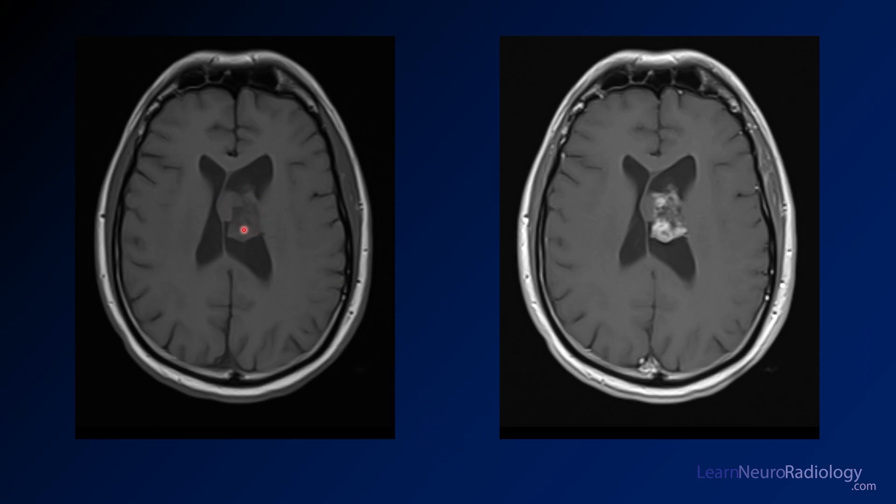There are some pretty avidly enhancing components. The mass is intimately associated with the septum pellucidum, as most central neurocytomas will be.